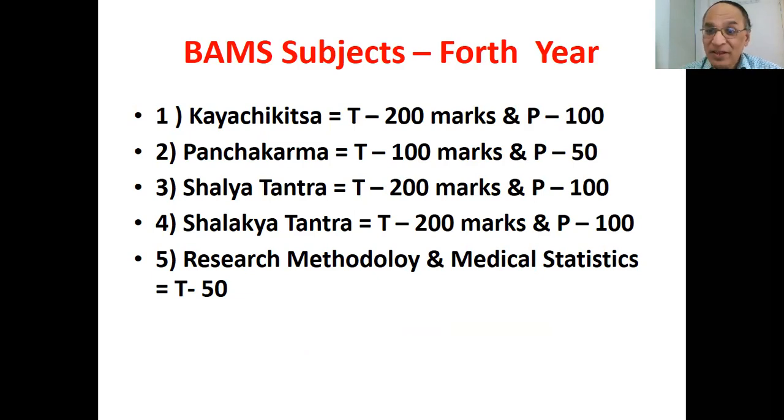Shalyatantra covers Ayurvedic aspects such as Ksharasutra treatment in fistula-in-ano as well as all modern surgeries. In Maharashtra state, the government has approved that Ayurvedic students can perform limited surgical procedures in surgery, ENT, ophthalmology, gynecology and pediatrics. Shalyatantra theory has two papers of 100 marks each and practical of 100 marks.